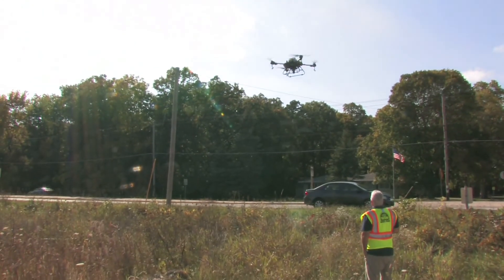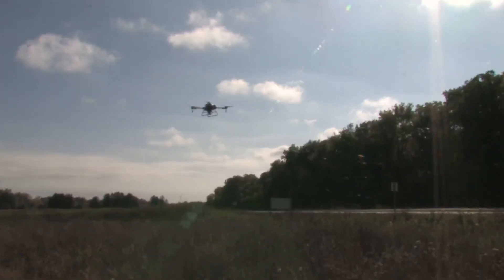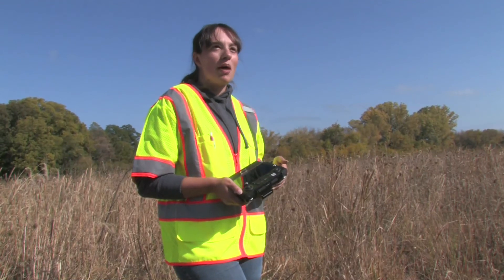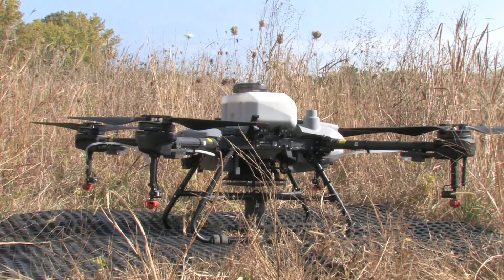I have everything already pre-programmed into my drone. I have a polygon and it pretty much automatically says this is where you should fly, this is how fast you should fly. I give it a few parameters, turn it on and it goes. It's a pretty simple process.